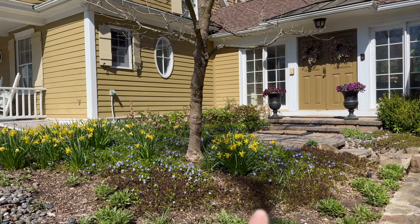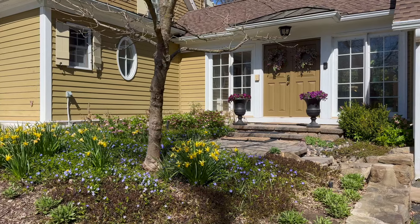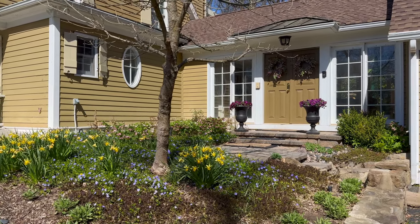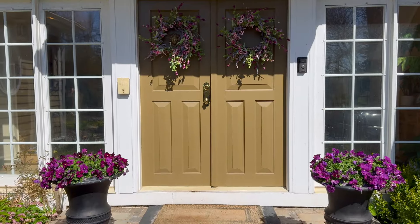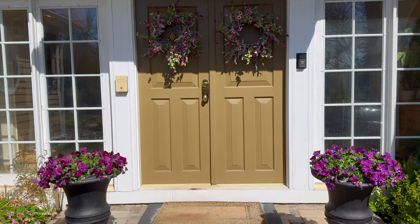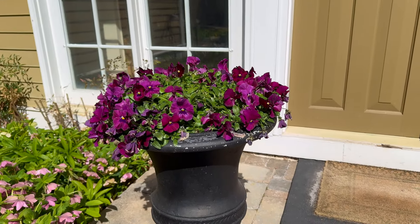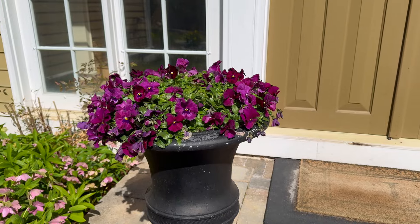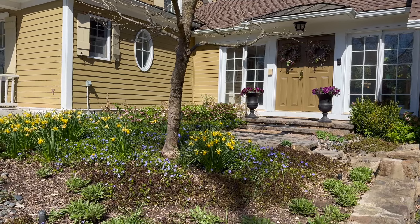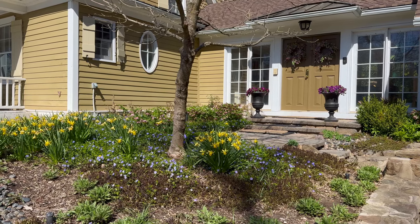We've got some daffodils coming up in here, the hellebores are doing amazing, and this year I decided to go with spreading pansies in the urns and some containers. The color really got me while I was at the nursery this year and I really love how they look for now until I pot them up with my summer blooming annuals.